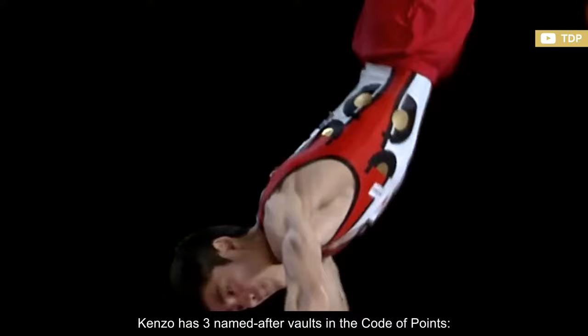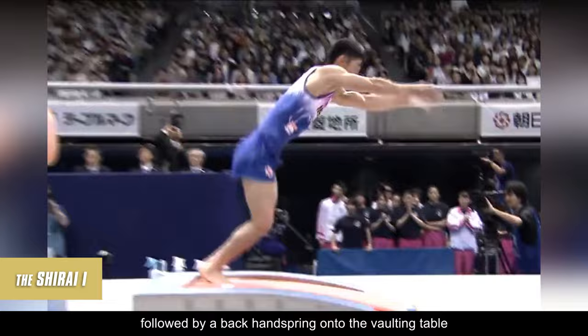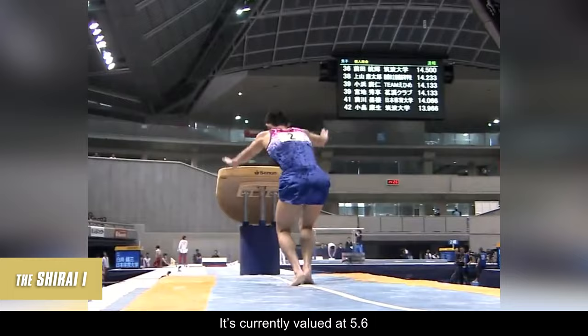Kenzo has three named-after vaults in the code of points. The Shirai 1, or Shirai Kim, was submitted at the 2013 World Championships and consists of a round-off onto the springboard, followed by a back handspring onto the vaulting table to a layout with three twists. It's currently valued at 5.6, and it's often referred to as a triple-twisting Yurchenko.